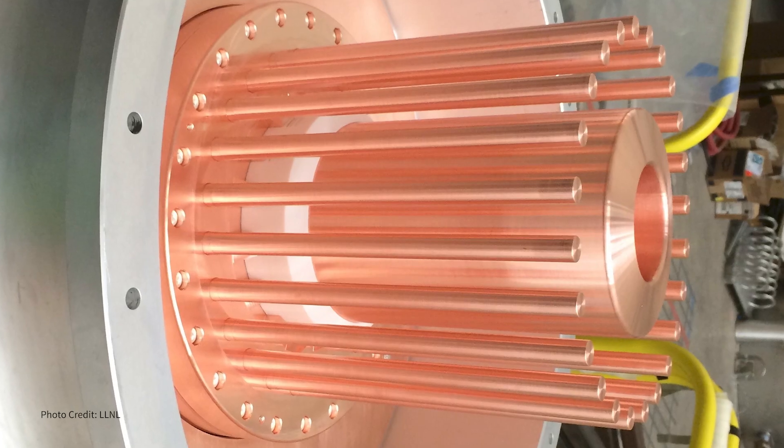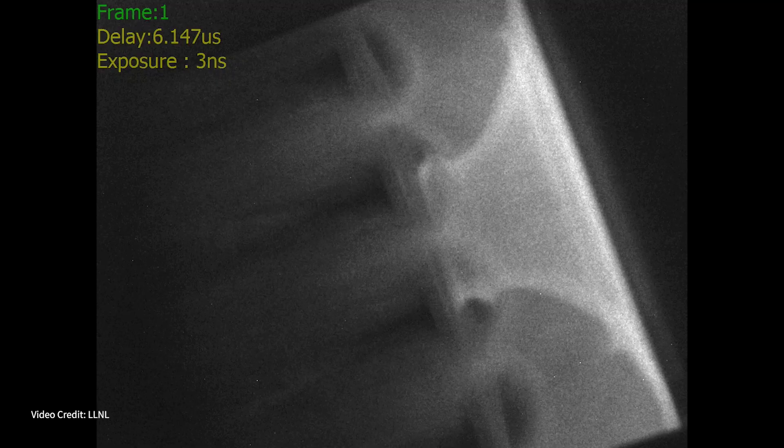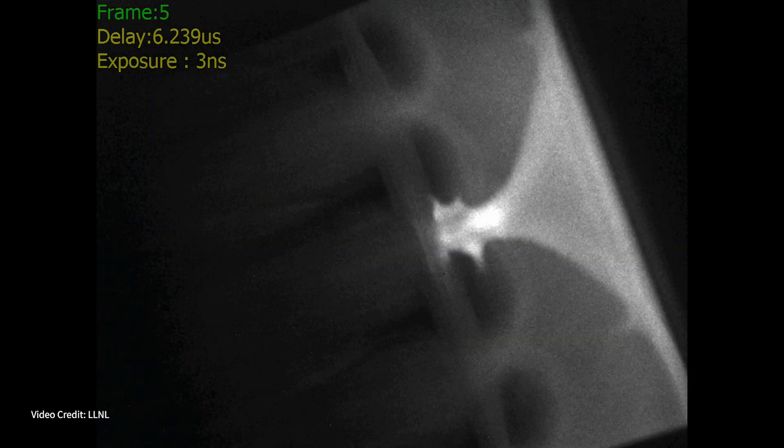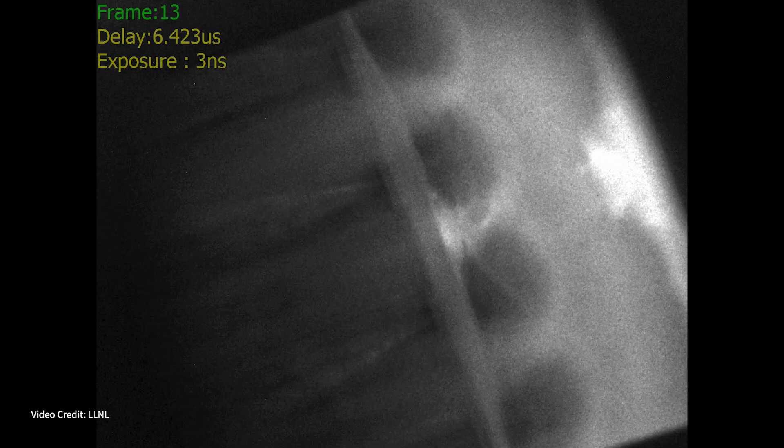A dense plasma focus is basically a coaxial plasma railgun, and you accelerate beams of particles that allow you to make neutrons as well as x-rays and other types of radiation.